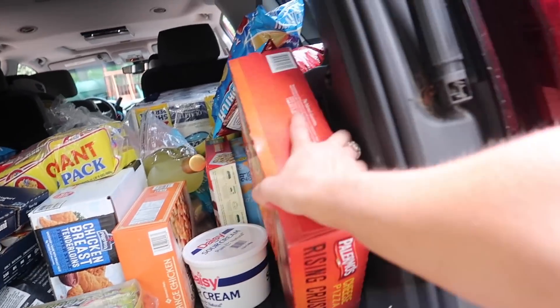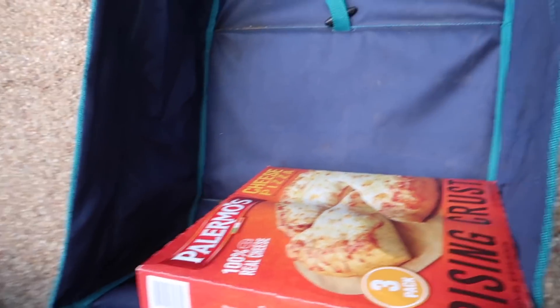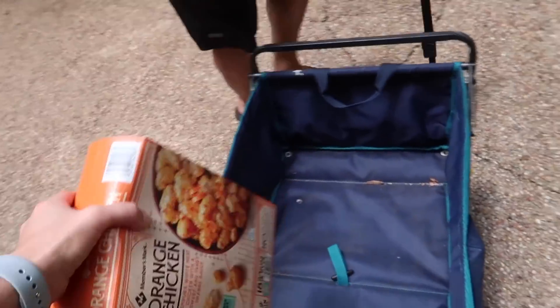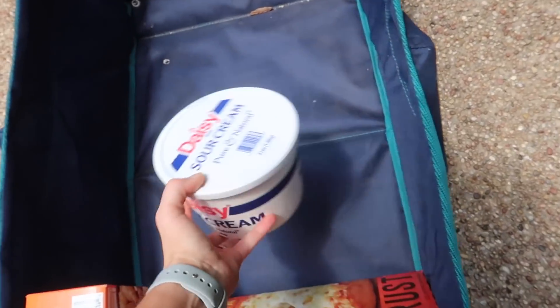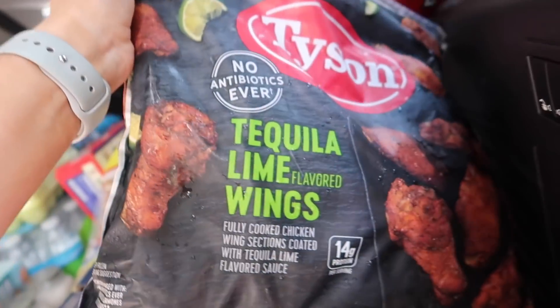We're going to show you what we got for our grocery haul and at the end tell you the total — so be thinking of what you think it is. Starting with the frozen stuff so it can get in because it is hot outside. We have cheese pizza for movie night — Palermo's, which was cheaper than the regular brand. We got orange chicken for Cullen's Asian fix, sour cream — yes we go through an entire thing every single month — chicken tenders, and ice cream.